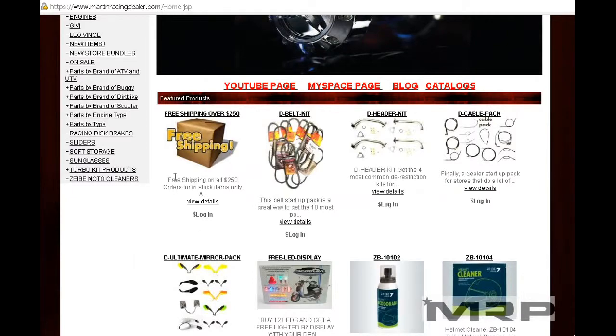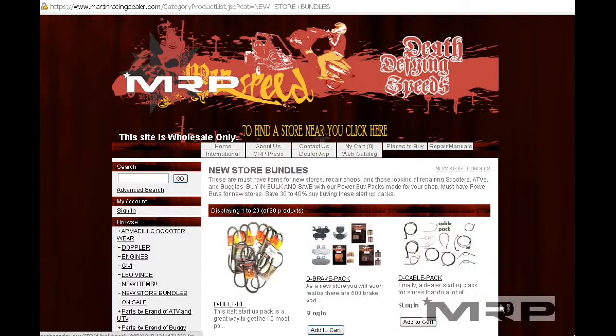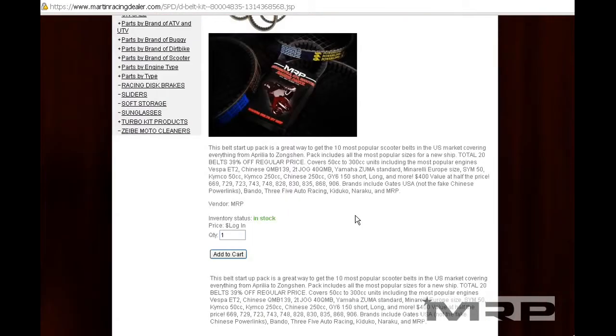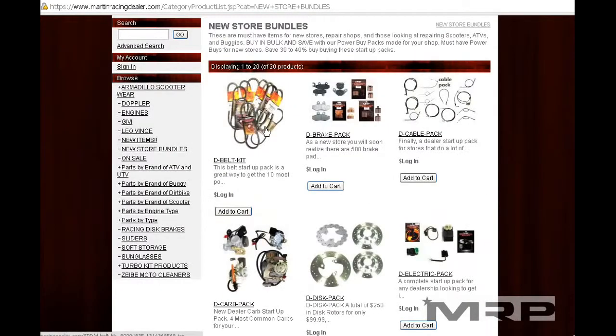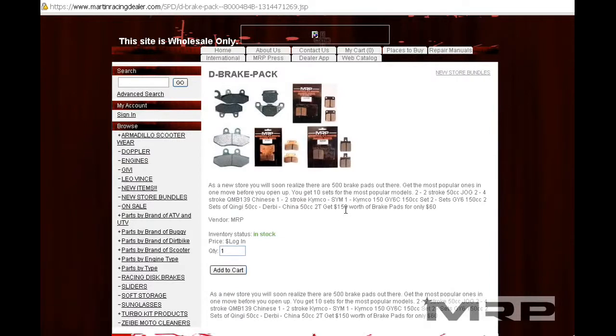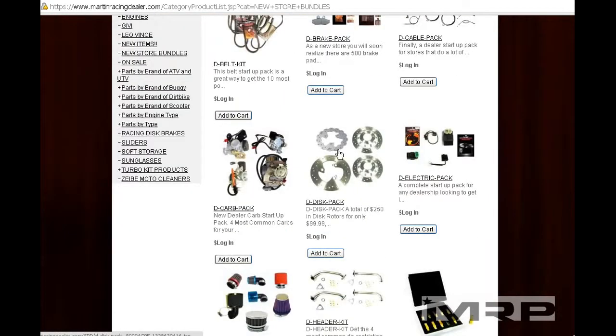Your new store just opened — click on New Store Bundle; this is the easiest way to get great deals. We have a pack for belts: you get 10 of the most popular scooter belts for a really low price. Top brands include Bellini, MRP, Gates, and Vando belts. Same thing with the brake pack — an assortment of Chinese, Taiwanese, and Japanese brakes, including our MRP brand made in Taiwan. A fantastic pack with disc brakes and disc rotors.